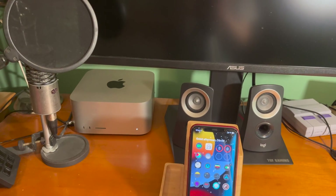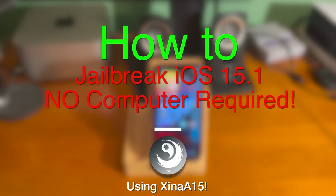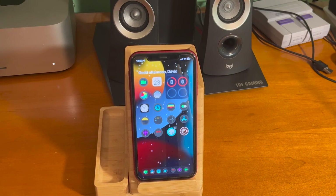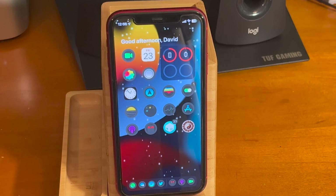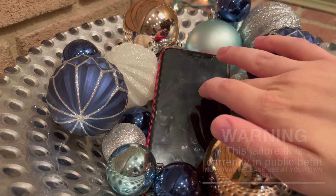What's up guys, for the first time in over a year, I'm going to show you guys how to jailbreak iOS 15.1 using the Xena A15 jailbreak. This jailbreak has actually been out for a couple of weeks, and I didn't do a tutorial right away because, honestly, it wasn't exactly 100% ready yet when it did come out.